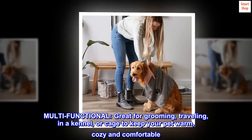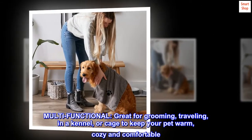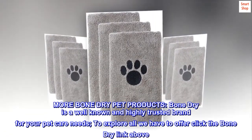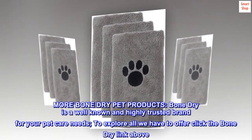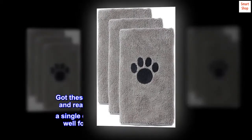Multifunctional — great for grooming, traveling, or in a kennel or cage to keep your pet warm, cozy, and comfortable. Bone Dry is a well-known and highly trusted brand for your pet care needs. To explore all we have to offer, click the Bone Dry link above.